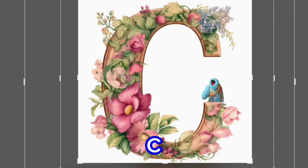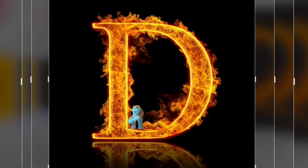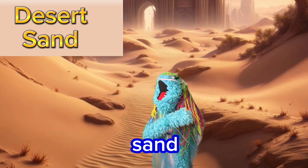C is for copper. Man, copper's awesome! D is for desert sand.